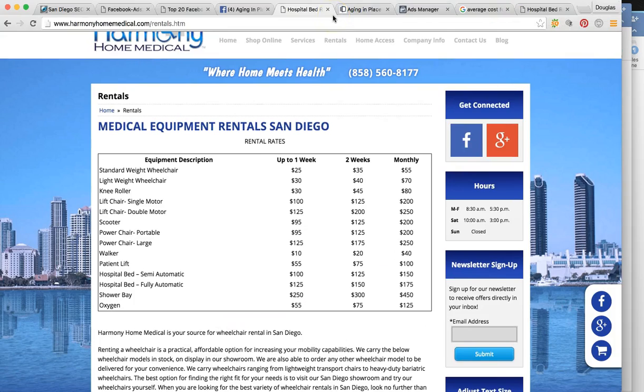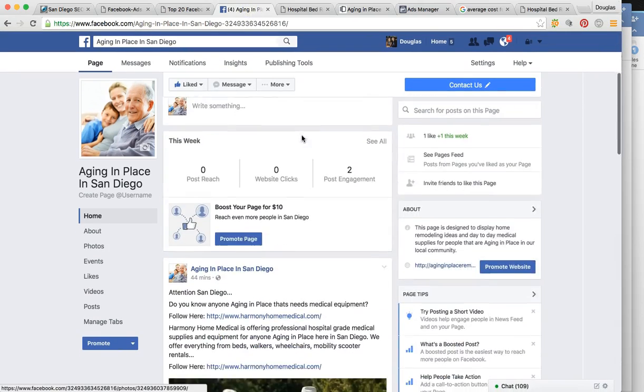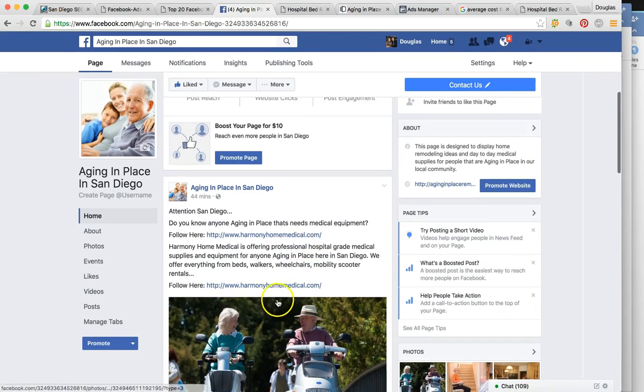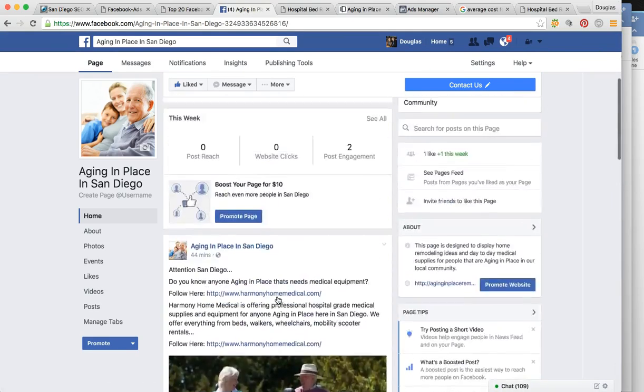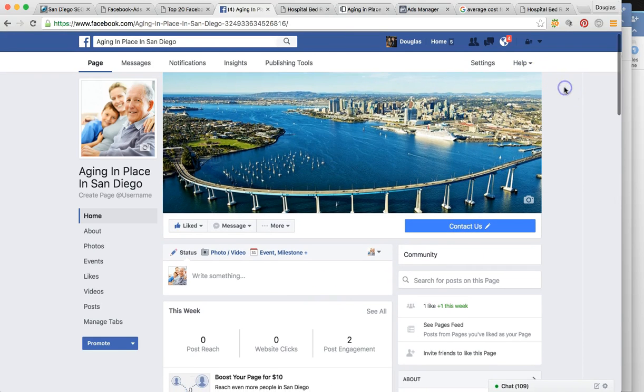So those are the two funnels I've already created for you — running from the community page, promoting the posts I showed you. Now I'm going to show you the real juicy stuff. We can create landing pages and posts and community pages all day, but if we aren't targeting your most qualified audience, then it's not going to matter. So that's what I'm going to show you now.